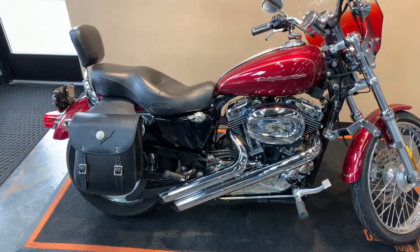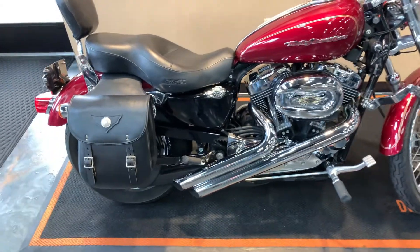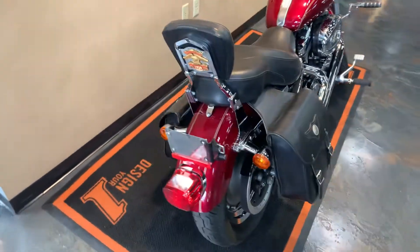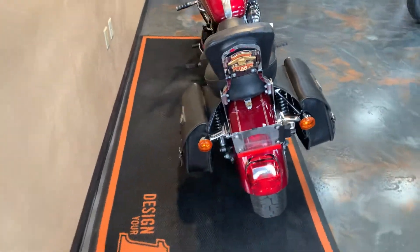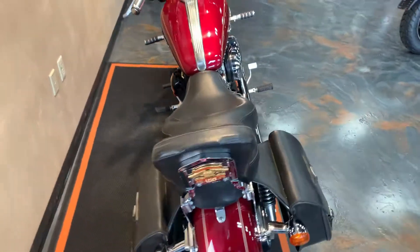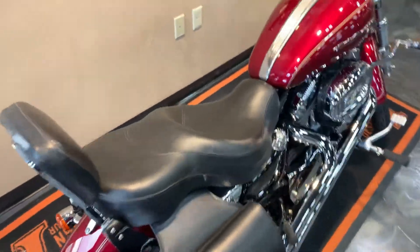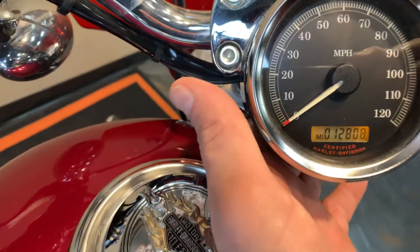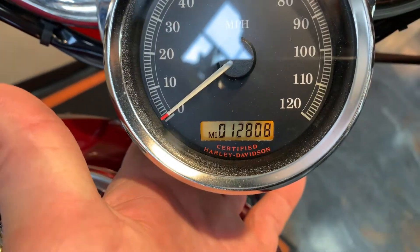We've also added a backrest and saddlebags. This 2005 is carbureted, and the seat has been lowered a little for comfort. For a passenger when you throw them on the back, we are sitting at twelve thousand eight hundred and eight miles.